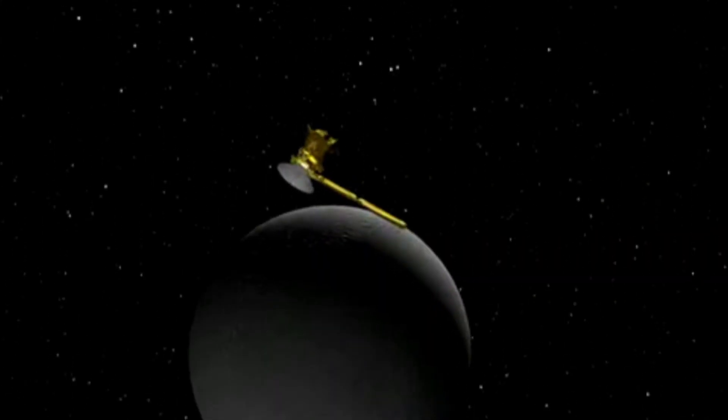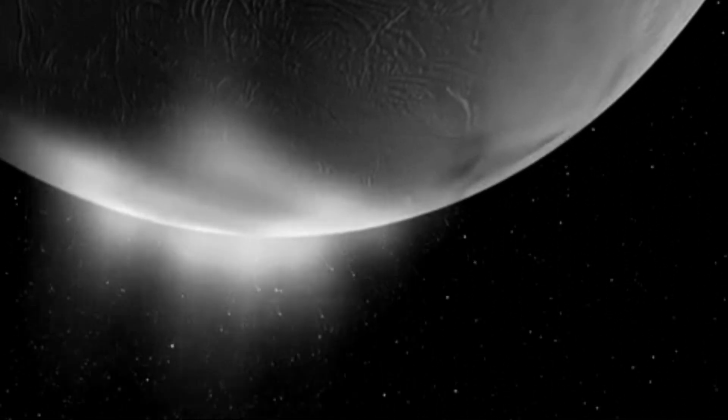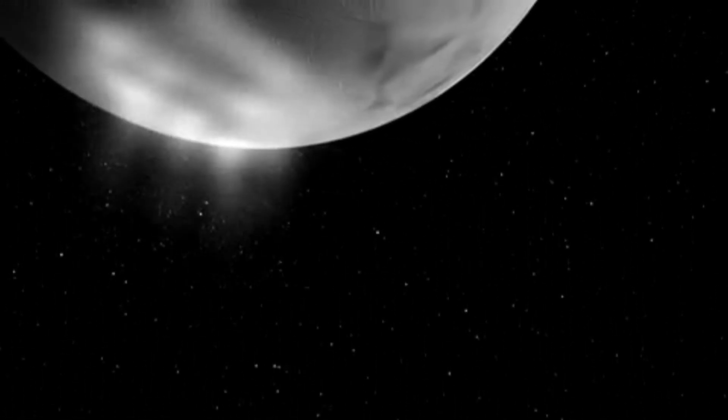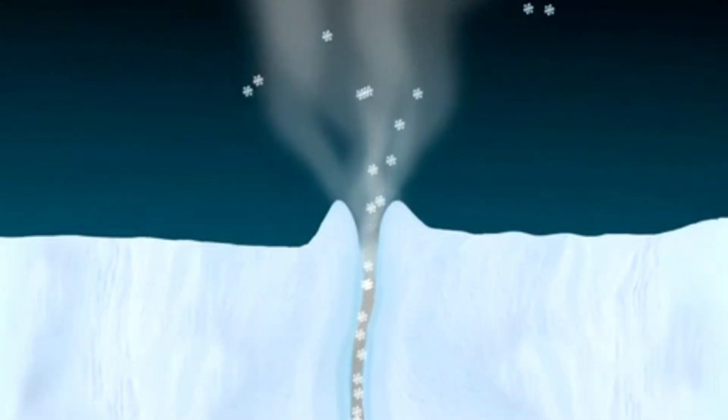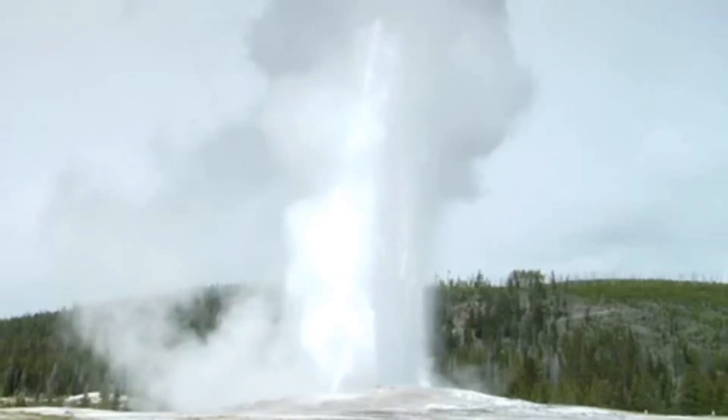When the Cassini orbiter first flew by the tiny moon, it found plumes of water vapour spraying out of the cracks in the South Pole. Since 2005, several more flybys of Enceladus have revealed organic molecules and salts in the vapour plumes that hint at hydrothermal activity beneath what must be a sizeable reservoir of water.